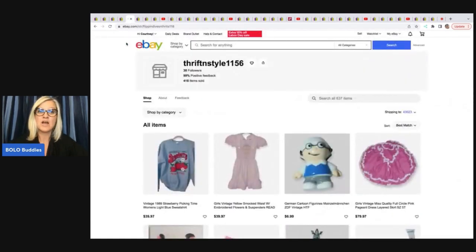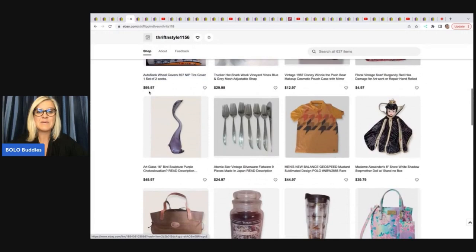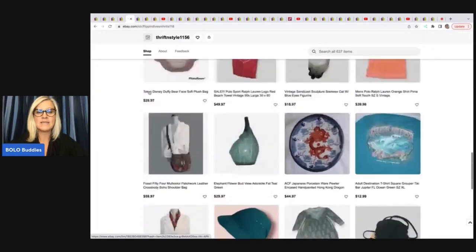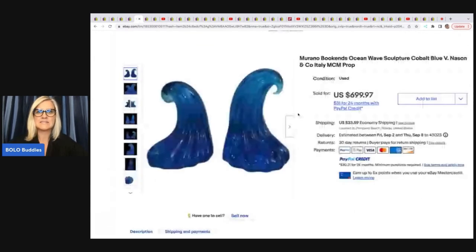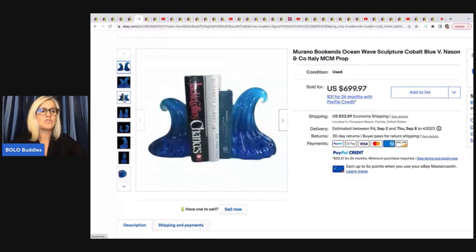The next items come from Thrift and Style 1156 — their eBay store will be linked down below, so go give them a follow. She sold these bookends — they're Murano bookends, Ocean Wave Sculpture, Cobalt Blue, V. Nason & Company, Italy, MCM. They are beautiful. She got these at the Goodwill for $8, and they sold in eight months for $699.97.